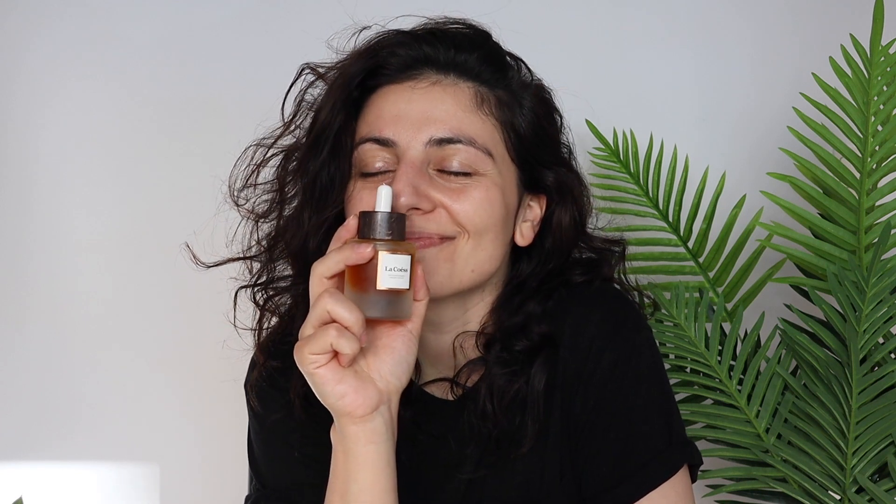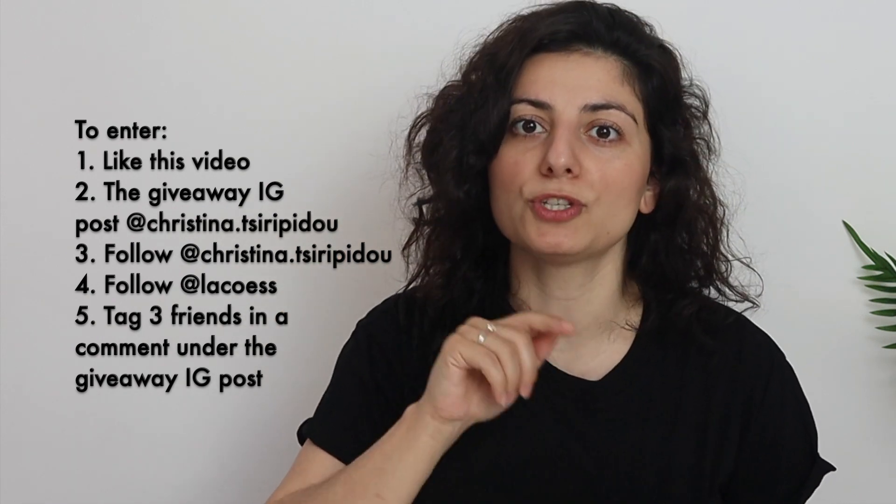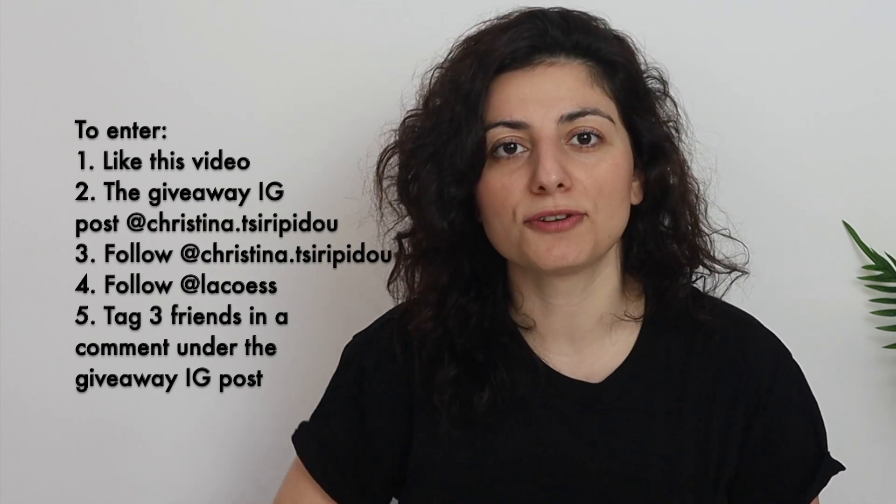This is my minimal natural nighttime skincare routine that contributes to my skin looking 10 years younger. Now for the giveaway details — there will be one winner who will receive a bottle of the Revitalize Nutrient Organic Face Oil, valued at $108, with complimentary shipping. To enter, you need to like this video and like the giveaway post on Instagram at christina.ciripidu.